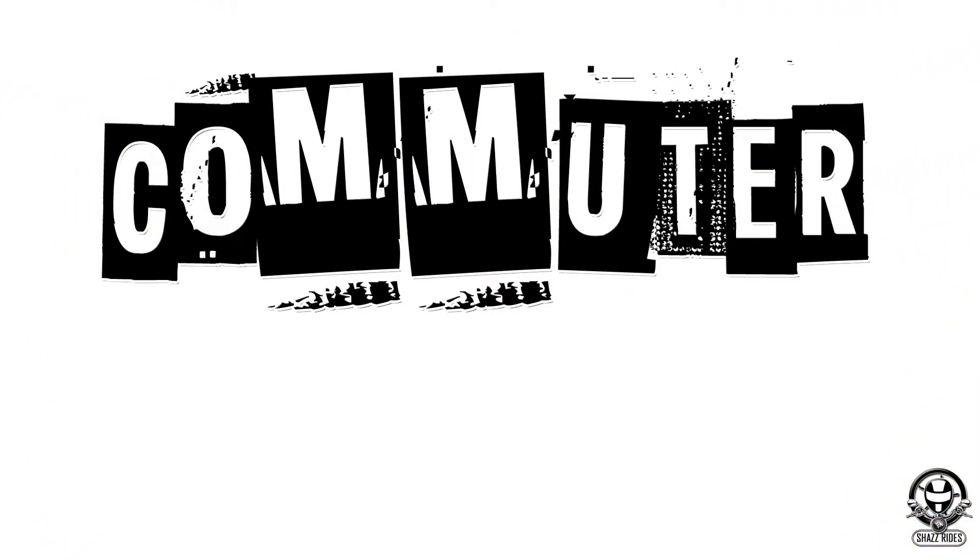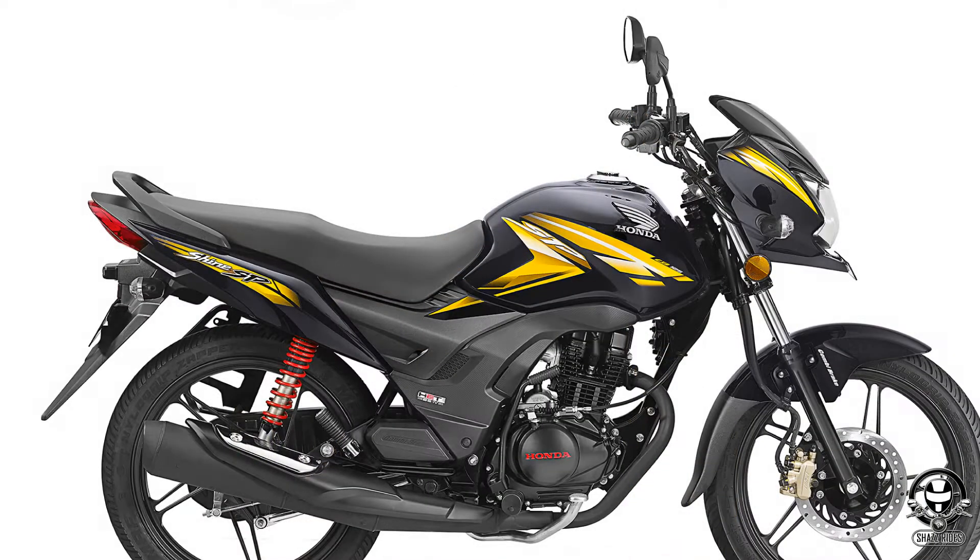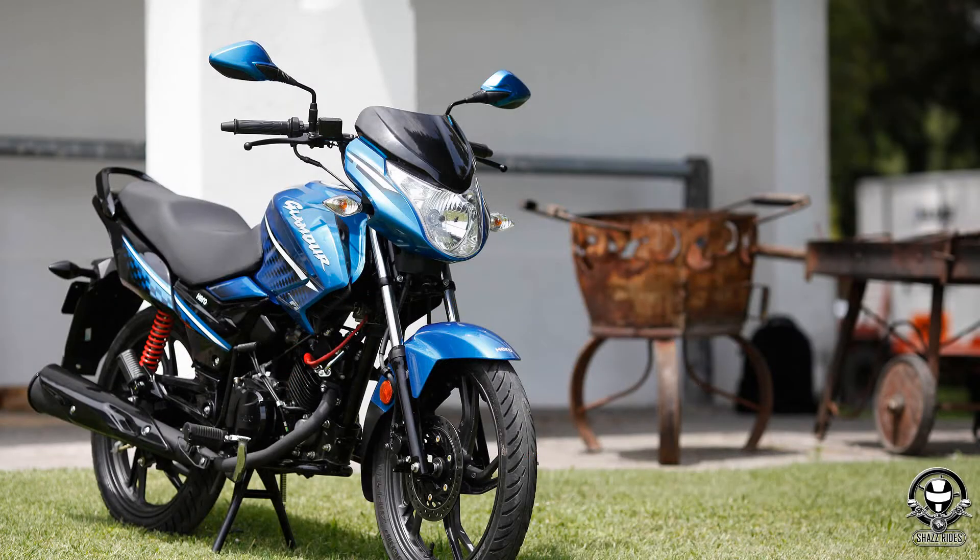The first category is Commuter. For Commuter bikes, there are 150cc bikes that you can use as a youngster or elder. For example: Bajaj Platyna, TVS Star City, Honda CB Shine, and Hero Glamour.